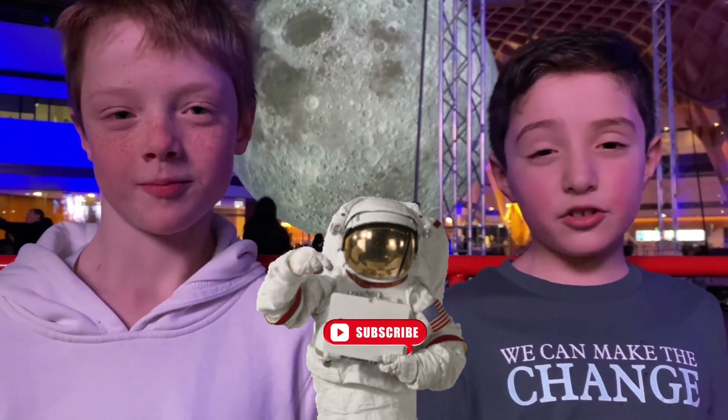It's time for us to go. We hope you enjoyed learning about the moon today. Don't forget to click the like button and subscribe to our channel for more. See you next time. Bye!